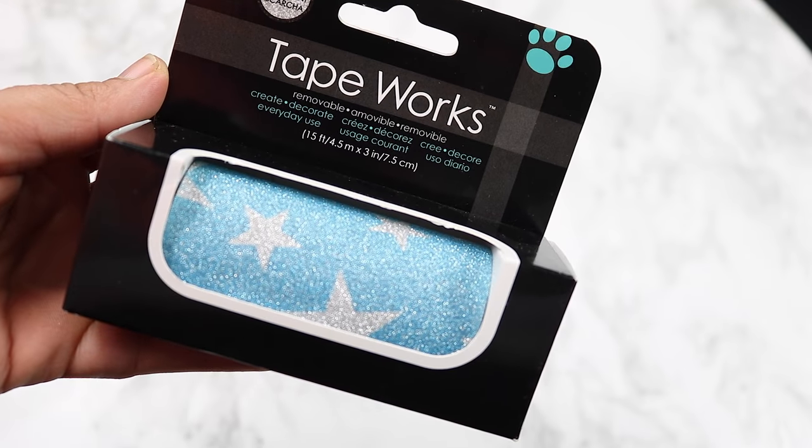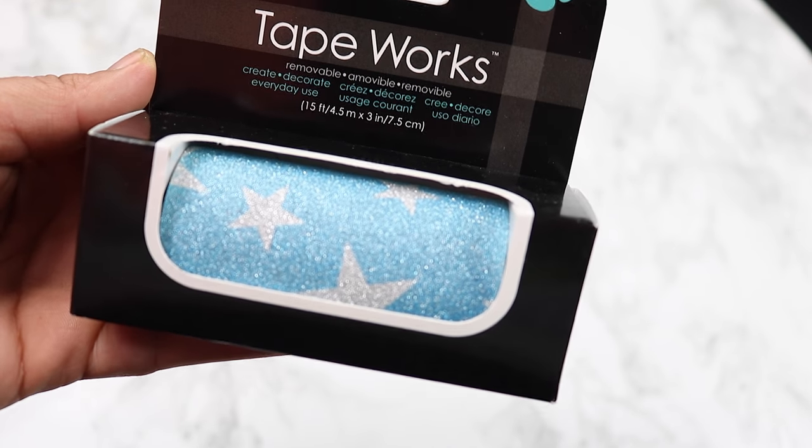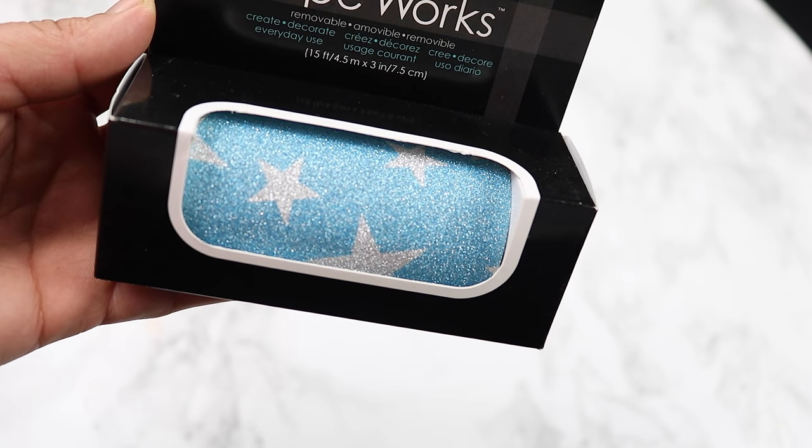I found this — it looked like a really good deal. It's one roll of glitter tape. It's really big — the whole width, the whole size. It's blue and silver with stars. I thought this was a really great deal. This is definitely something they sell at Michael's — I feel like I've seen it at Michael's or AC Moore before, but one dollar for this, I'll take it.